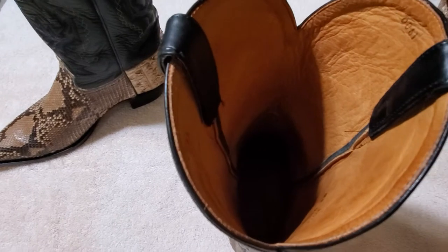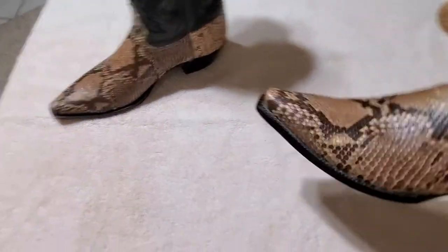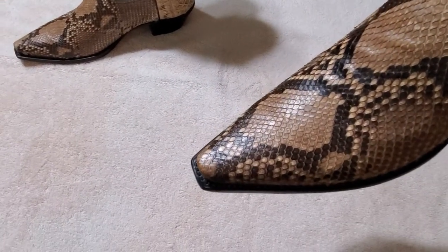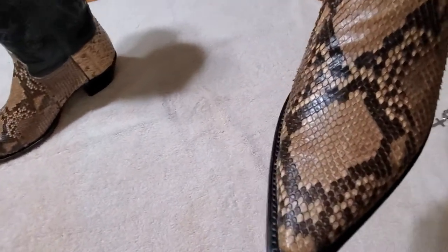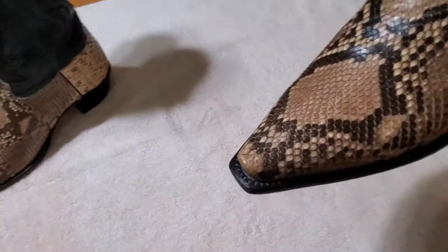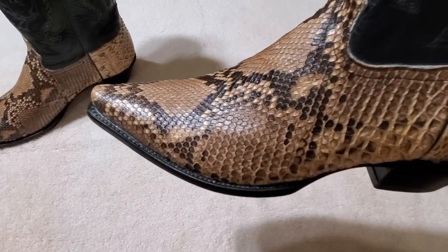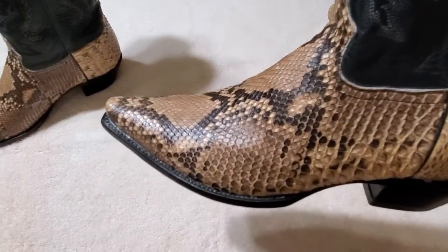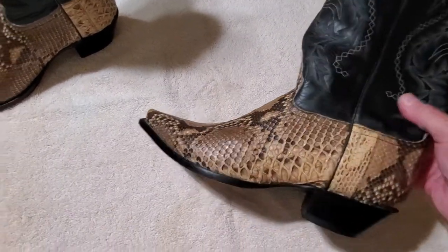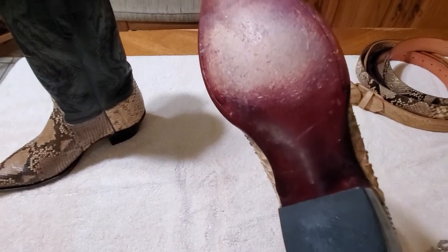There's that calf line, and then let's look here — it's a single-stitched welt, snip toe. That's what all my boots are, my favorite. I do not like round toe; I will do a J toe, that'd be the only one I would go with other than the snip toe. Otherwise to me it just isn't a cowboy boot — that's my style. And here are the lemonwood pegs.